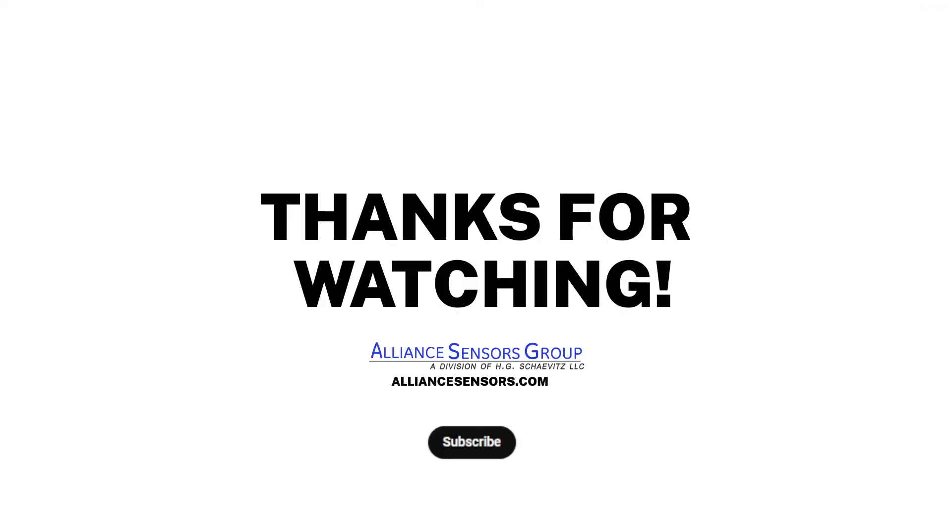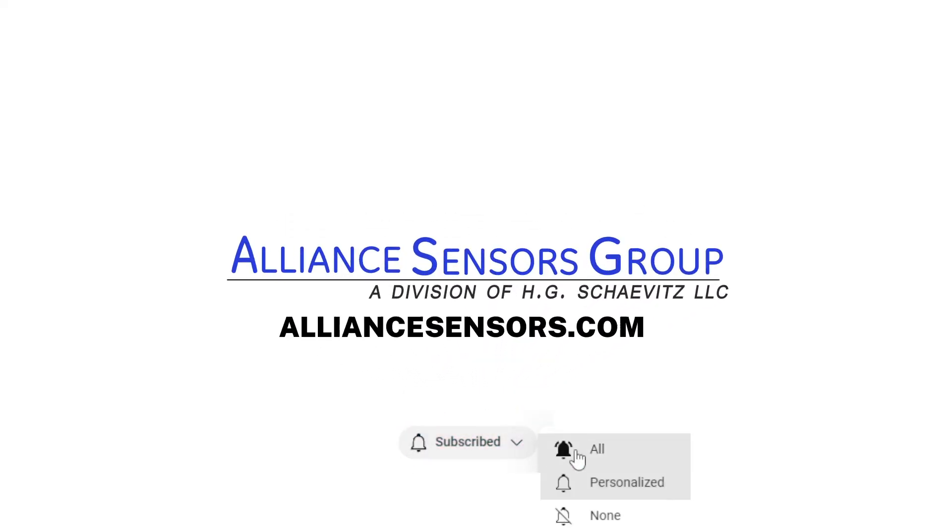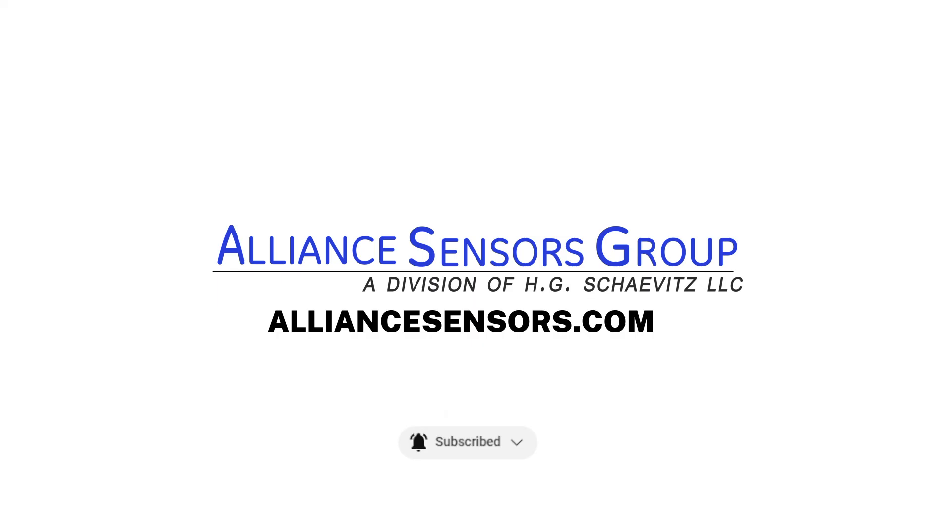Thanks for watching. If you enjoyed this video, please subscribe and click the bell to turn on notifications. For additional pricing and technical questions, contact us now to speak to an experienced application engineer. Alliance Sensors Group, where precision meets innovation.